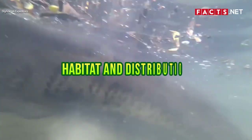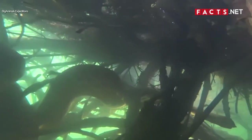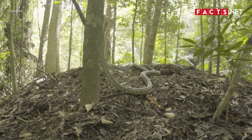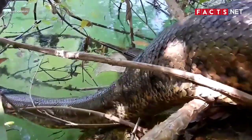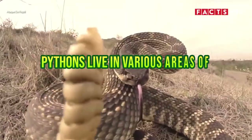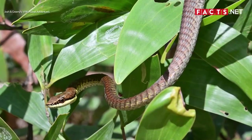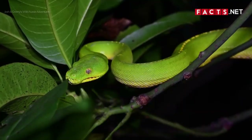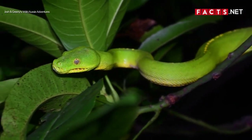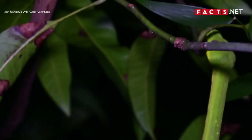Number 4. Another key difference between pythons and boas is their habitat and distribution. Like most snakes, both pythons and boas are terrestrial and arboreal, which means they live on both land and trees. They aren't aquatic species, but you'll often find them living near bodies of water. Pythons live in various areas of Africa, Asia, and Australia. Most pythons are terrestrial to semi-arboreal — they prefer to live, hunt, and eat on land. However, some species such as the green tree python spend most of their time in trees. They live in rainforests or other tropical areas with high humidity.